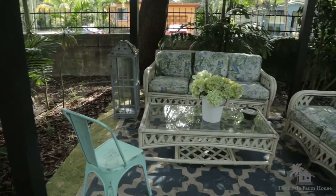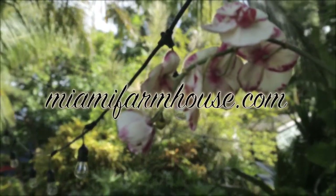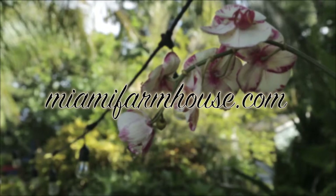For more information or our contact info, you can find us at MiamiFarmhouse.com.